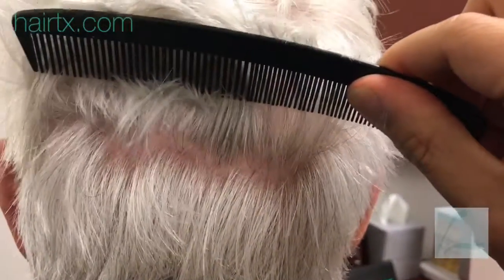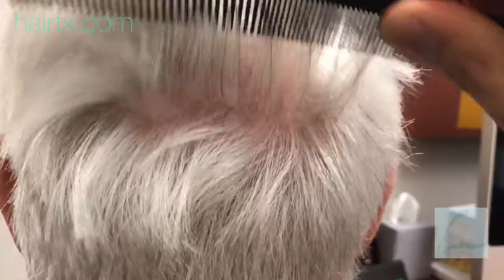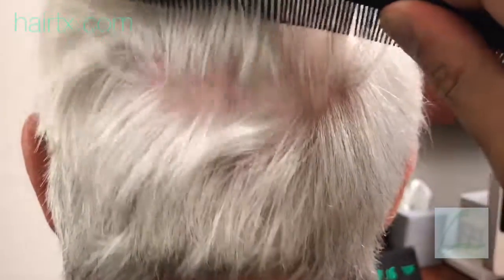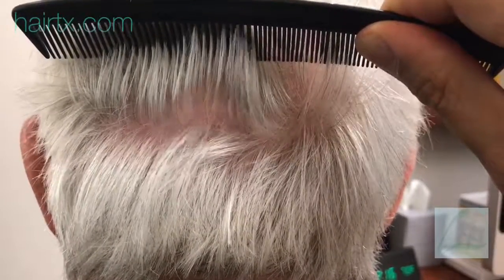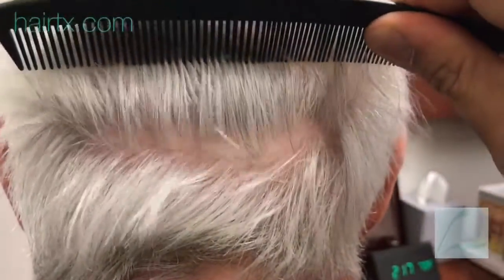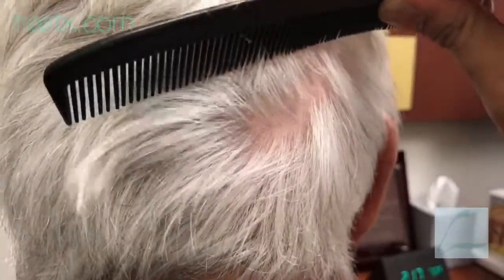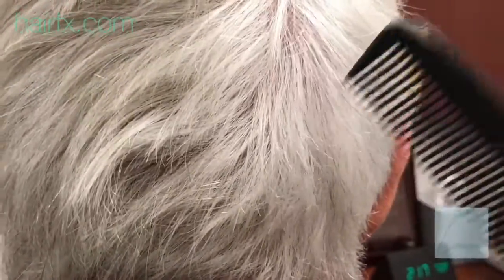I want you to really see how this side is virtually undetectable. Seriously, even I cannot see where it is. This whole side, from here all the way to there, is not visible. The other side I had to show you where it was. I'm sure his barber or stylist can't even see this, because I'm sure he doesn't know where it is. You have to have a close-up look and really try to find it.